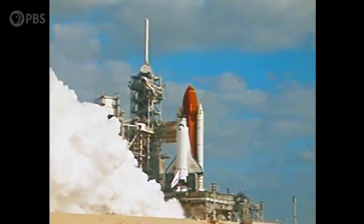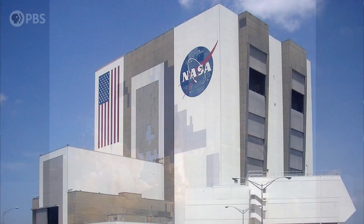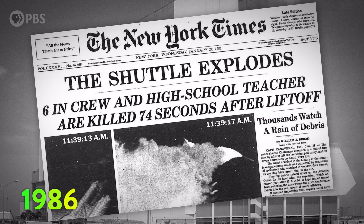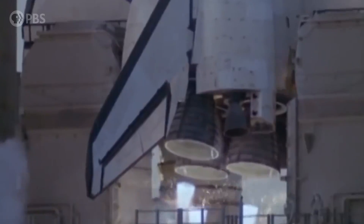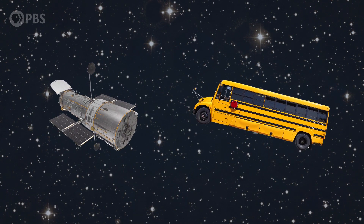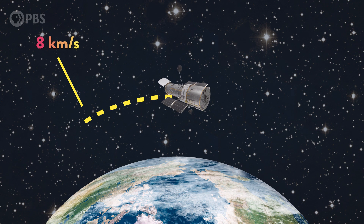Hubble left Earth aboard the Space Shuttle Discovery in 1990. The U.S. space program was still feeling the loss of the Shuttle Challenger and its seven-person crew just four years earlier. After 32 months of flights being grounded, it was time for NASA to try something big once again. And this was big — putting a telescope the size of a bus into orbit around our planet at about 8 kilometers per second is no easy feat.